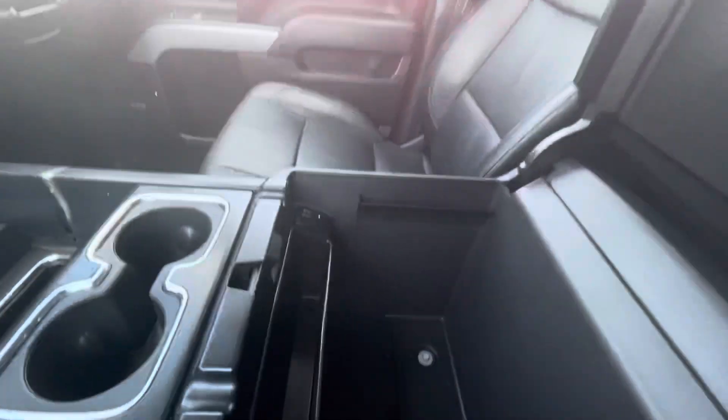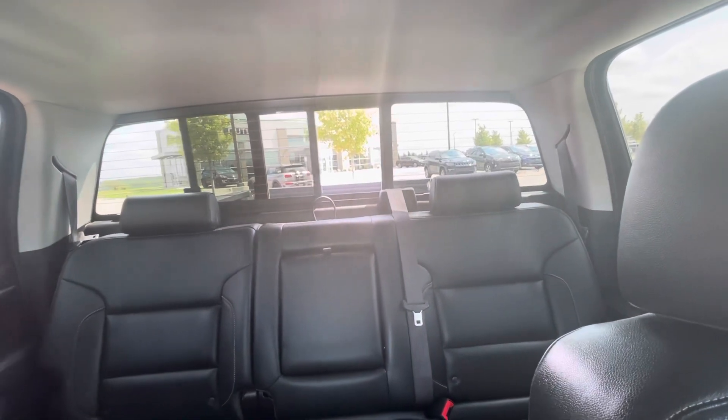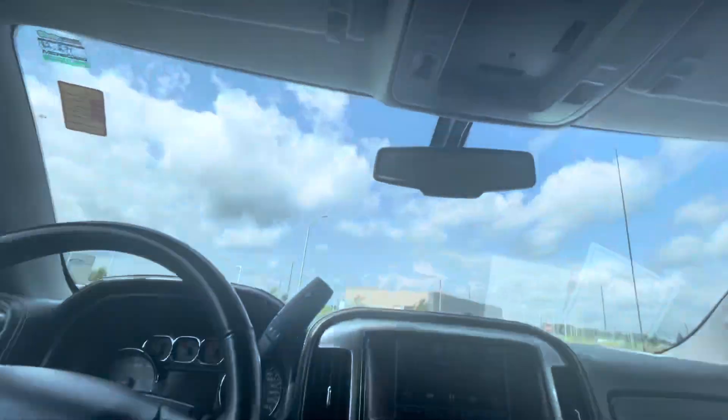It's pretty nice. Let me show you here — you also have the rear window that you can open and close. Let me show you the back of it too, so that way you can see it.